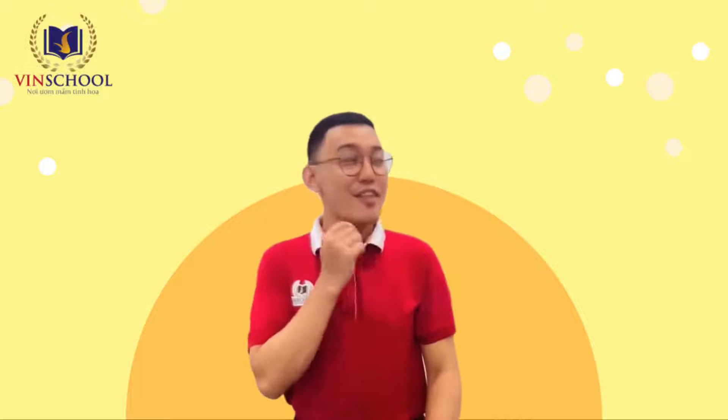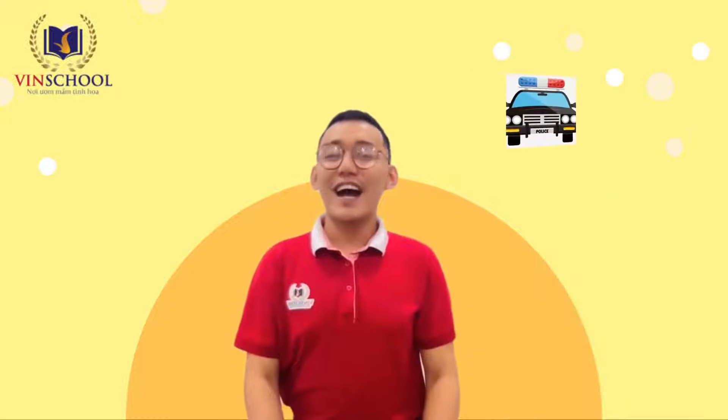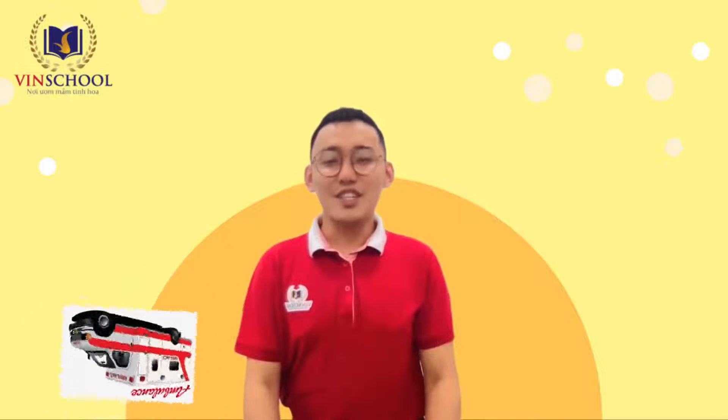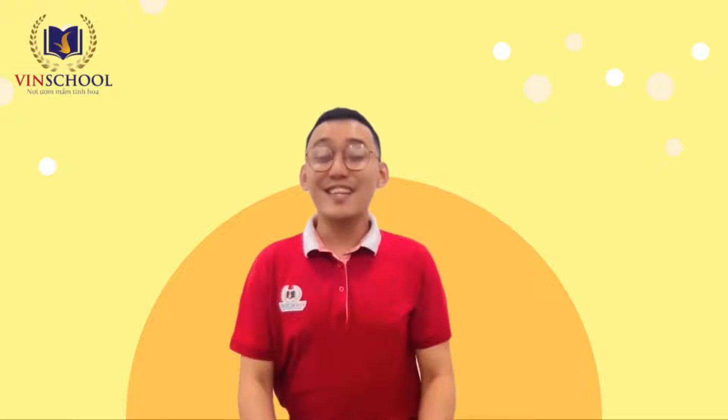For example, this is a doctor. Here is a police car, a fire truck, and an ambulance. What does she use? An ambulance is the right answer. You can say an ambulance.